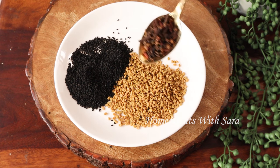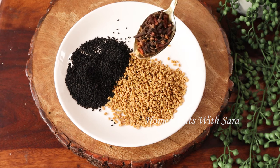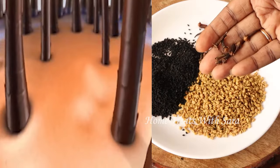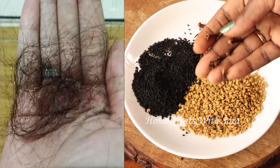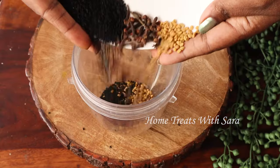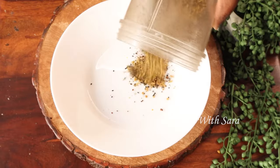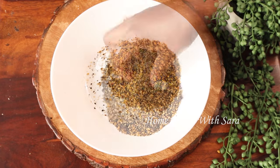Cloves have numerous medicinal properties that have been used for ages in various forms. When used for hair care, they give incredible results — the natural oil from the clove helps to seal in moisture on your hair and protects it from dryness and split ends. It also strengthens your existing hair from falling out. Now we'll grind all this — put it in a mixer jar and just pulse it to make a roughly coarse powder. Then we'll add a few more important ingredients to this mixture.